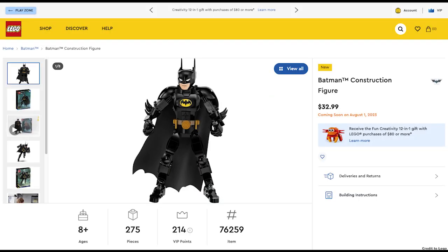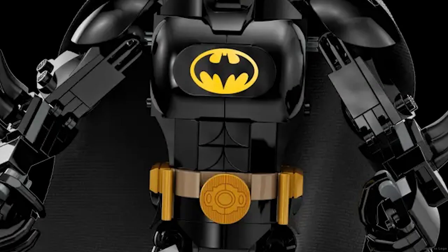The last Batman set is the Batman construction figure for $33, and I like the quarter circle tiles used as abs.